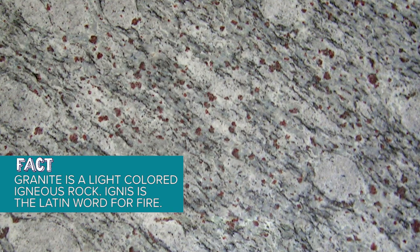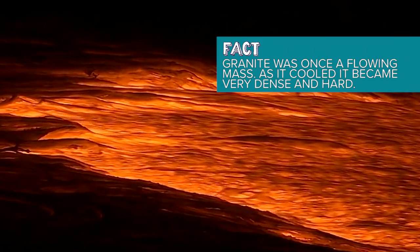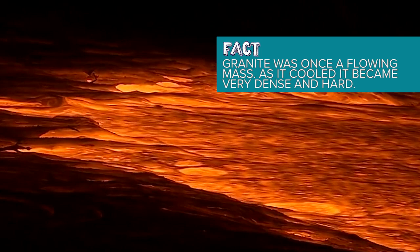Granite is a light-colored igneous rock containing large mineral grains. It forms from the slow crystallization of magma, which is underground lava.